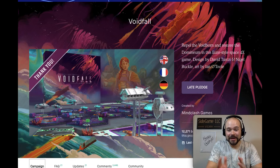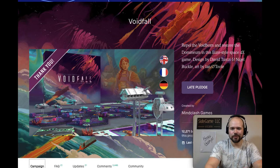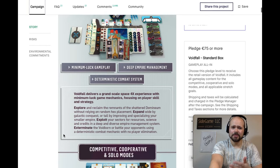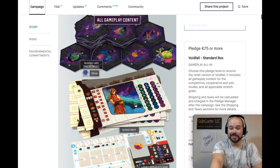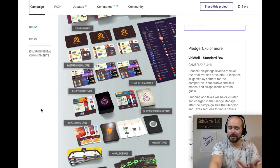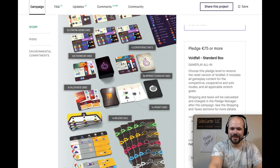Starting with number 10: Voidfall, a co-design by David Turchi and Nigel Buckle — the same team that brought us Imperium Classics and Legends — published by Mind Clash Games with art by Ian O'Toole. Solo, cooperative, and competitive with a very solid card play core system. I love putting this 4X system in these trusted designers' hands. The different factions and houses look fascinating, the boards and artwork are wonderful, and I really do hope the complexity is helped through theme similarly to Anachrony.